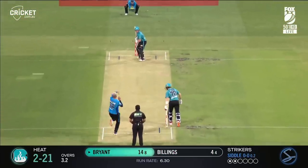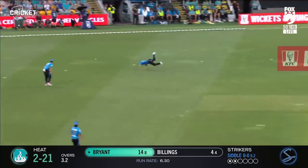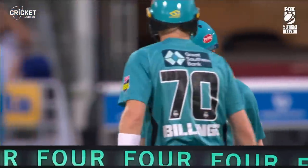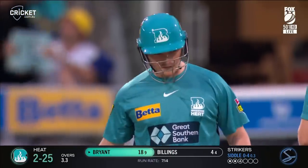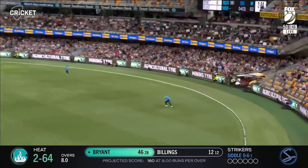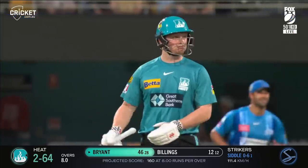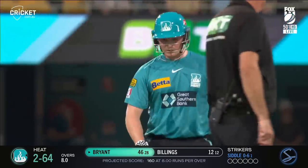Nicely cut away though. Bryant started beautifully — he's the man that needs to go on with it tonight. It's his fourth boundary, moves to 18. Heaves him away, straight to the fielder. Catch is taken. Bryant throws his head back and the third wicket falls.